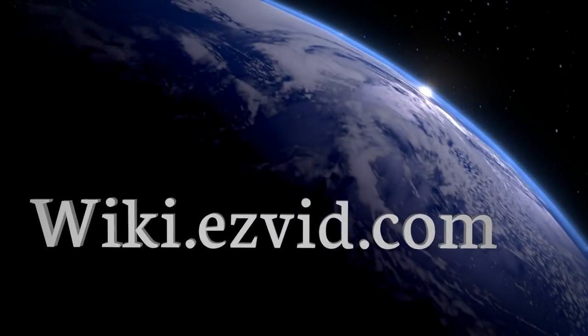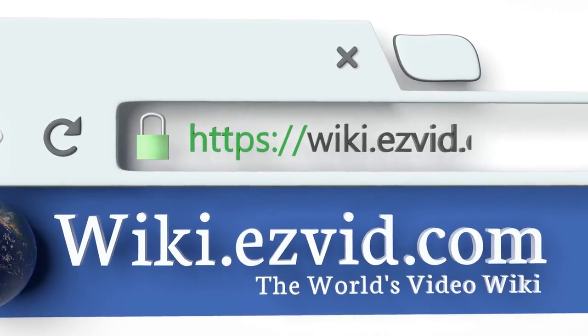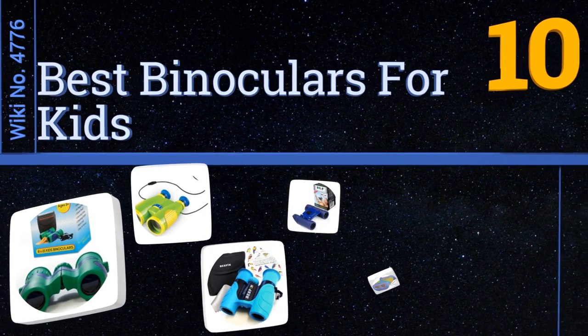EasyVid presents the 10 best binoculars for kids. Let's get started with the list.